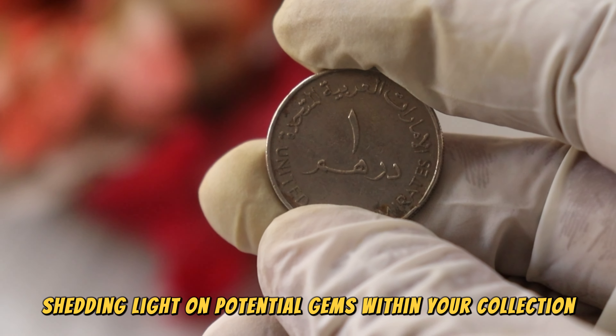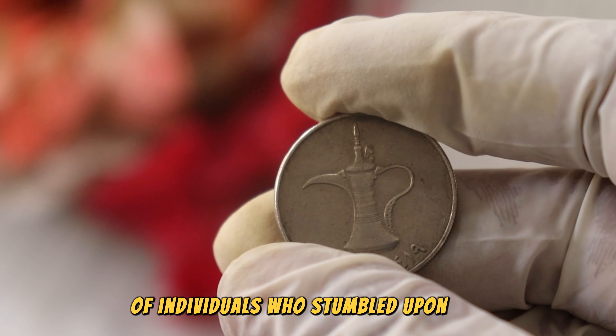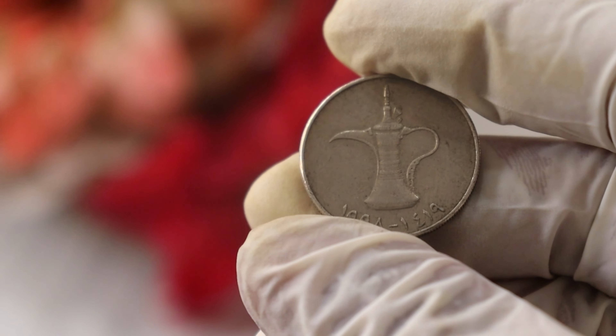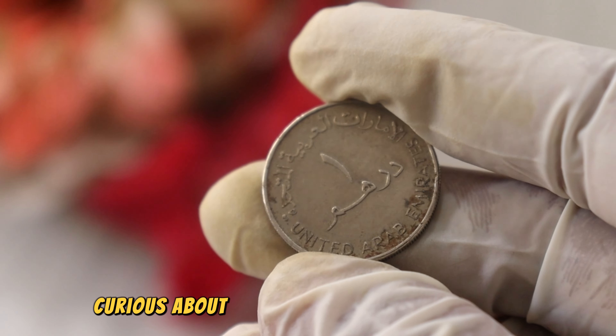Let's kick things off by traveling back in time. The UAE Wonder Ram coin holds a unique place in the region's numismatic history, reflecting the evolution of the United Arab Emirates over the years. Join me as we explore the historical significance and changes in design from 1419 to 1998.